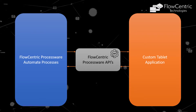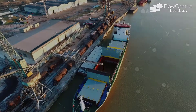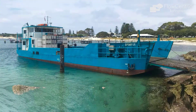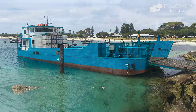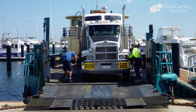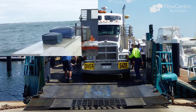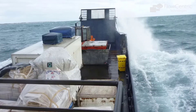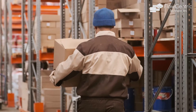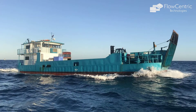As a case study, let me introduce you to the Pelagic Marine Services solution. Pelagic is the only operator to transport goods between Fremantle Harbour and Rottnest Island, which is a favorite tourist destination in Western Australia. All goods transported between the mainland and the island are done so by the Pelagic barge.